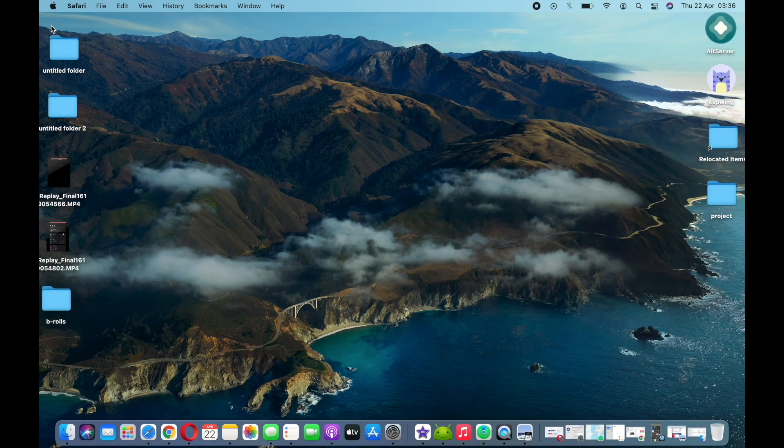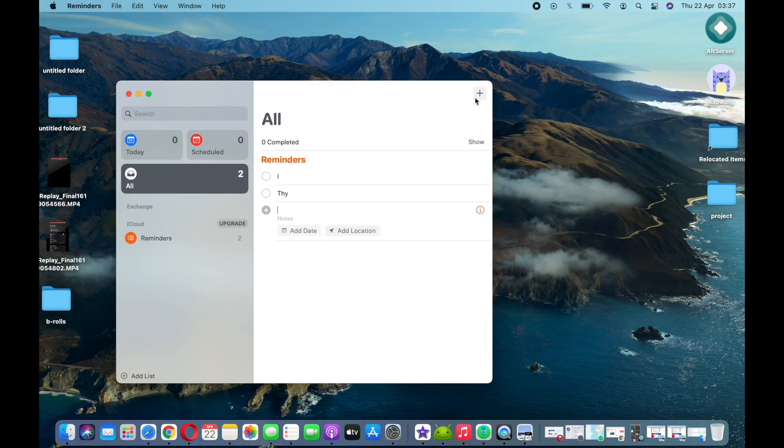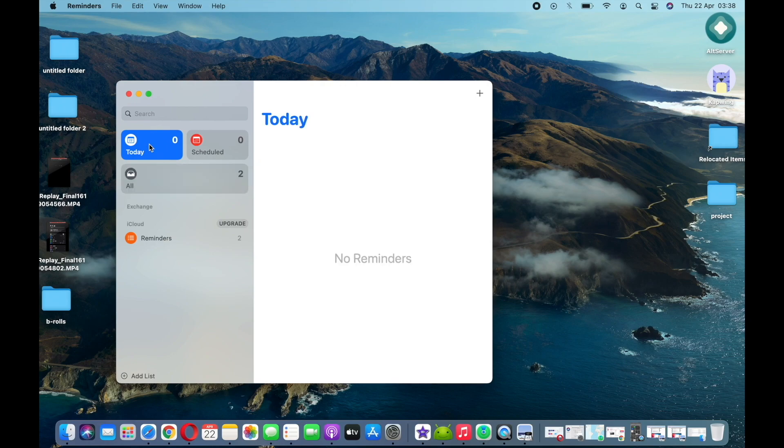Another update is Reminders, where you can now tap on the side and see your reminders for the day — something we didn't have before. You can also sync all your devices: if you have an iPhone and an iPad, all your reminders will pop up whenever you open Reminders on your MacBook. This cross-device sync is a nice addition in macOS 11.3.